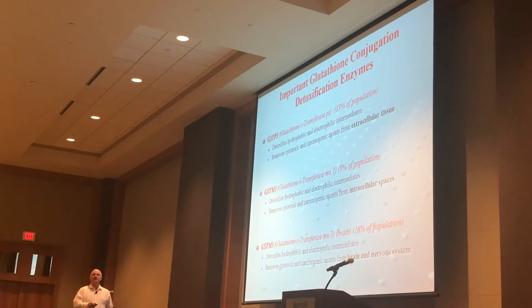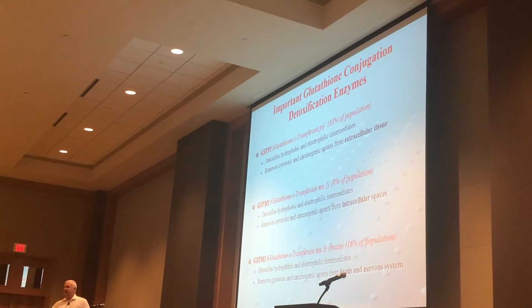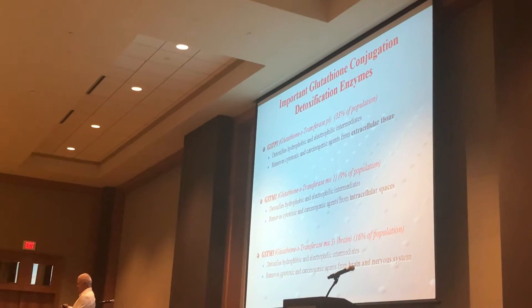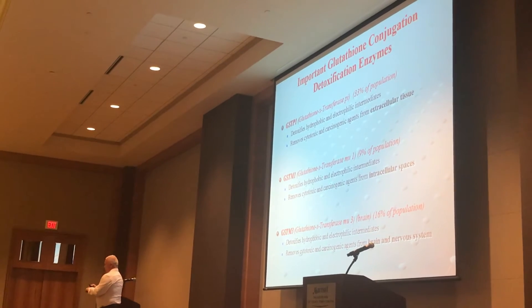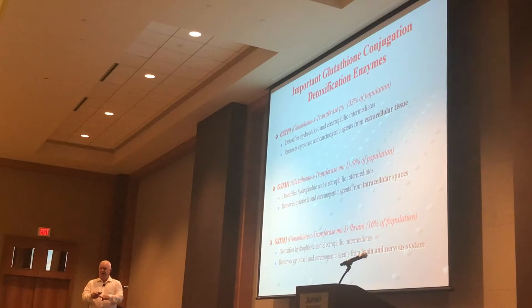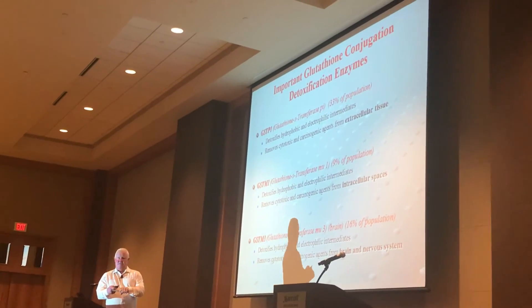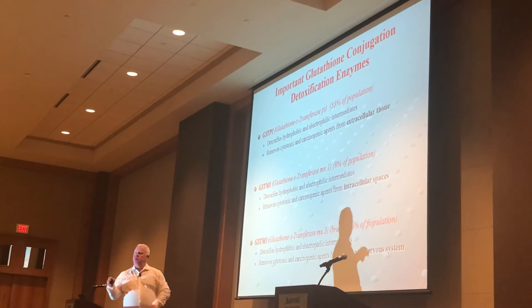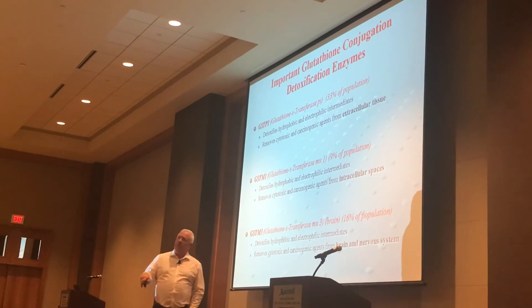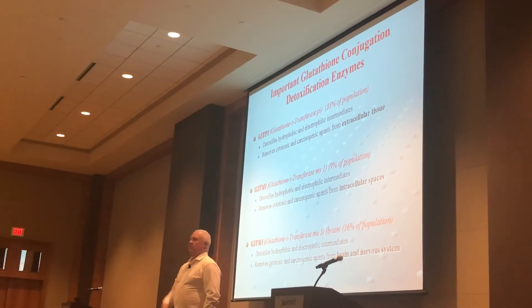GSTM1 is the least common, but it affects joints and cancer risk. So we use GSTM1 in joints — what do you expect to find in degenerative arthritis? Not rheumatoid, but degenerative. Glutathione is a chemical toxin cleanser, but it's also the second most powerful anti-inflammatory in the body, behind steroids.